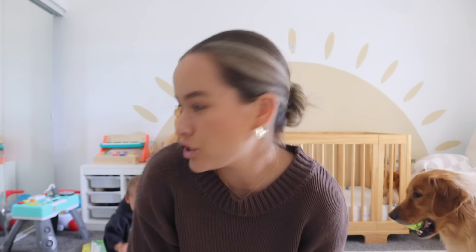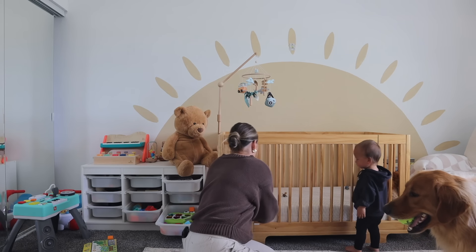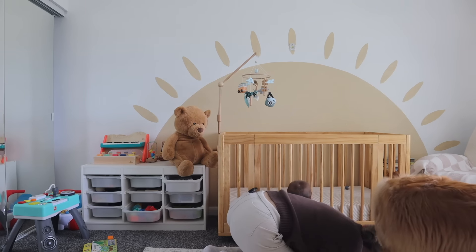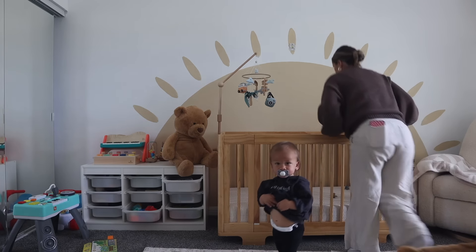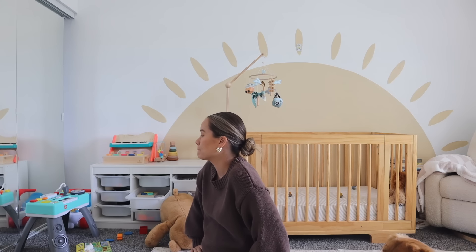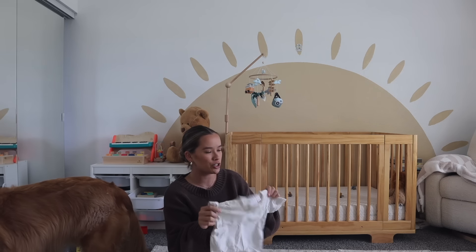Welcome back to the channel, let's get into our little nap time. First things first, you gotta find all of the babies — they're everywhere because you throw them all over the floor. I'm going to change him into something more comfy. Take your sweatshirt off, come here please.